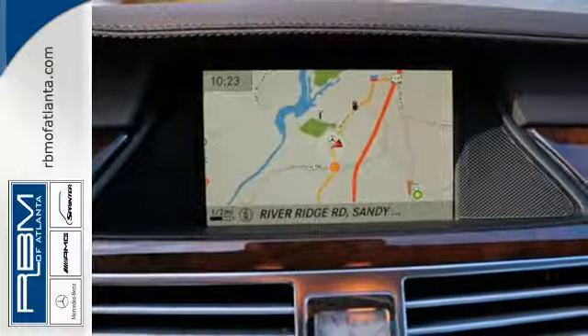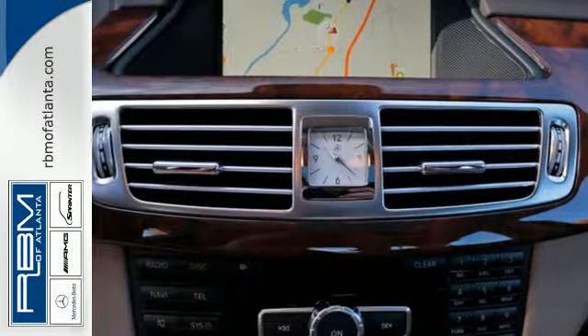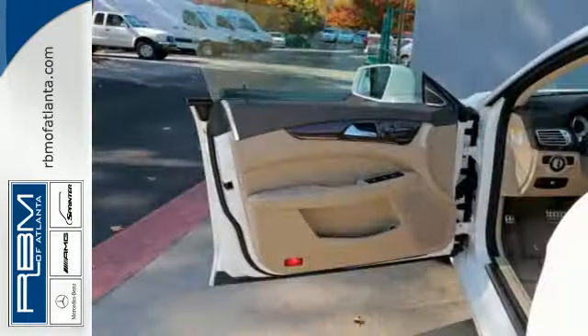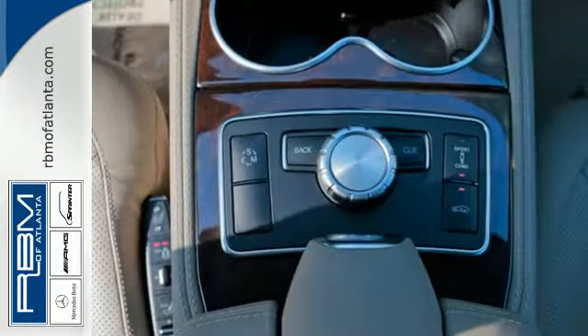This is a very high-tech sports sedan, too, with features like an integrated navigation system, garage door transmitter, and reverse sensing system. The multiple airbags and stability and traction control ensure this car will keep you safe.